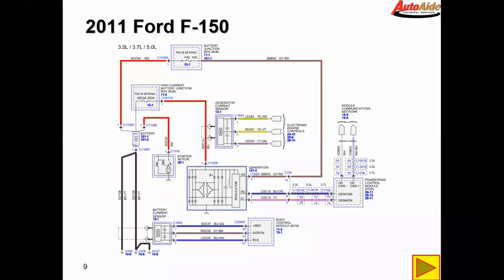To put it in simpler terms, this vehicle has a PCM-controlled alternator and it uses the generator command circuit to command the alternator to a specific level. The Genmon circuit is basically a monitor circuit where the alternator tells the PCM how hard it's working, and the A-sense circuit is the alternator's way of monitoring battery voltage.